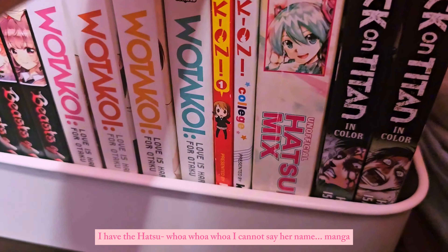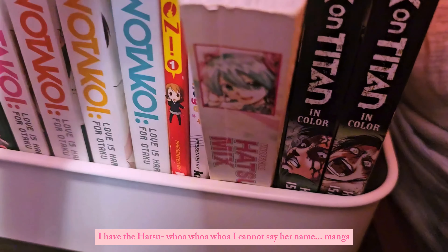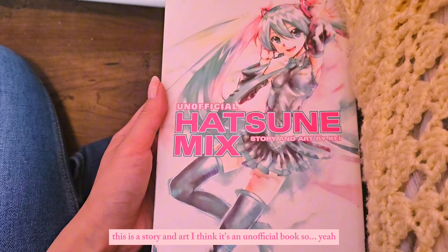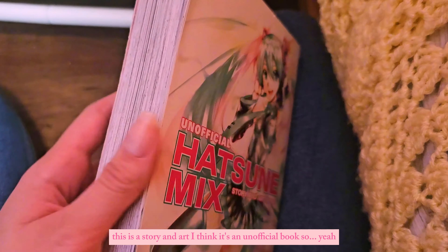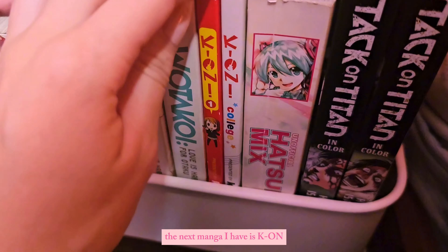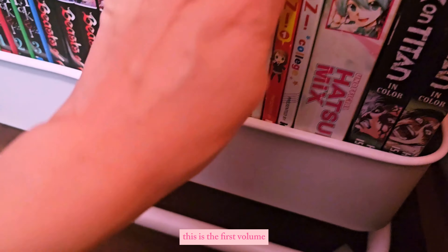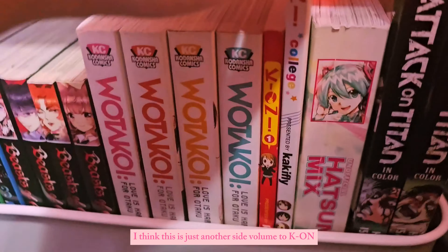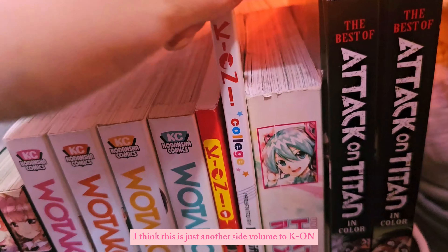I have the Hatsumi manga — this is a story in art, I think it's an unofficial book. The next manga I have is K-On. This is the first volume, and then this one I haven't actually read — I think it's just another side volume to K-On.